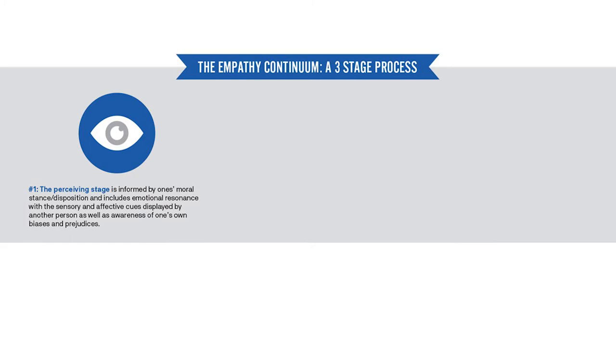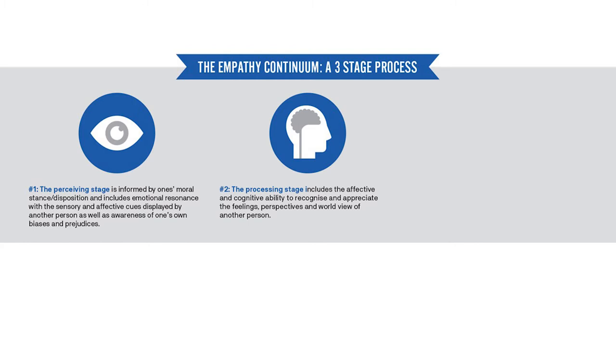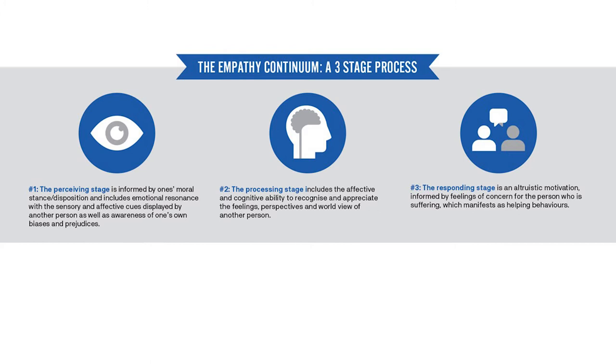The Perceiving stage is informed by one's moral stance and includes emotional resonance with the sensory and affective cues displayed by another person. The Processing stage requires the affective and cognitive ability to recognise and appreciate the feelings, perspectives and worldview of another person. And the Responding stage is an altruistic motivation informed by feelings of concern for a person who is suffering.